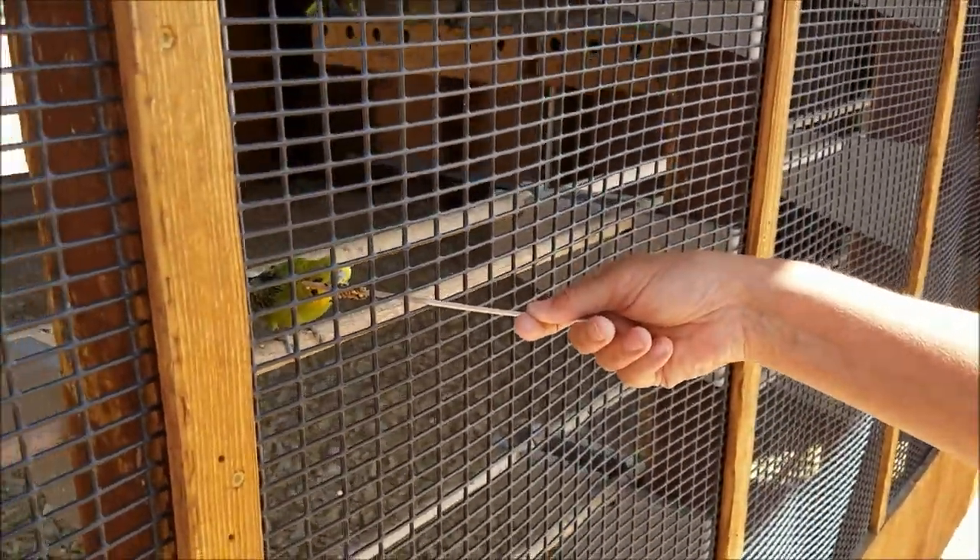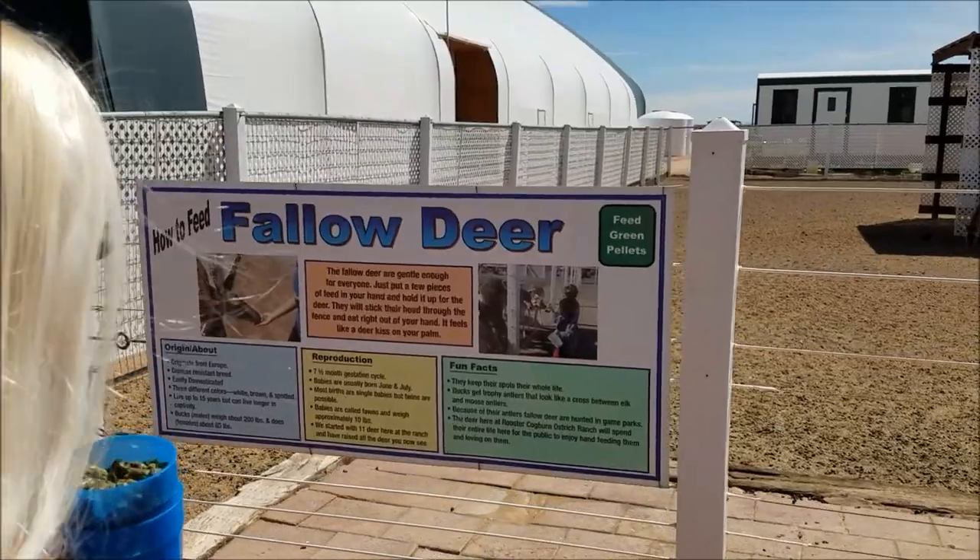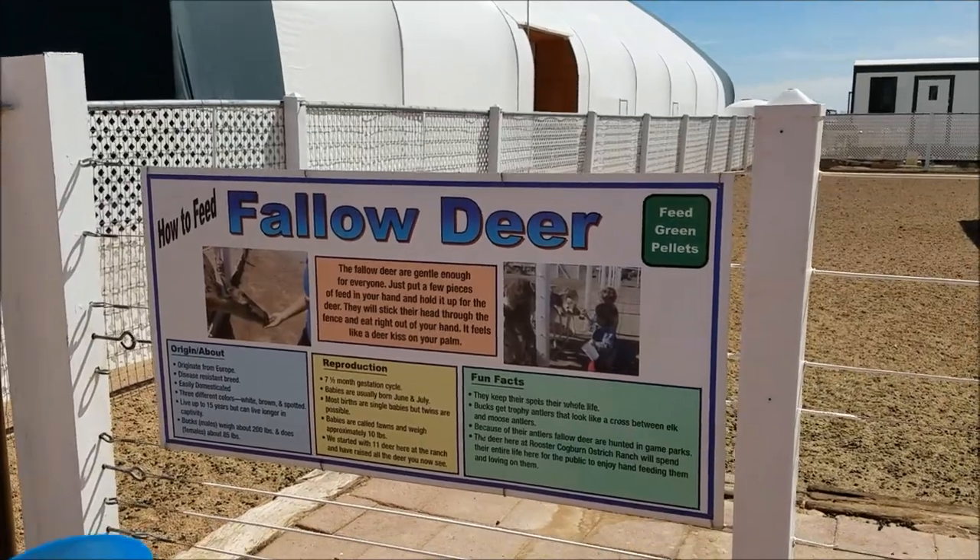He's getting a feast. Follow deer — fallow deer? Is that what it is?